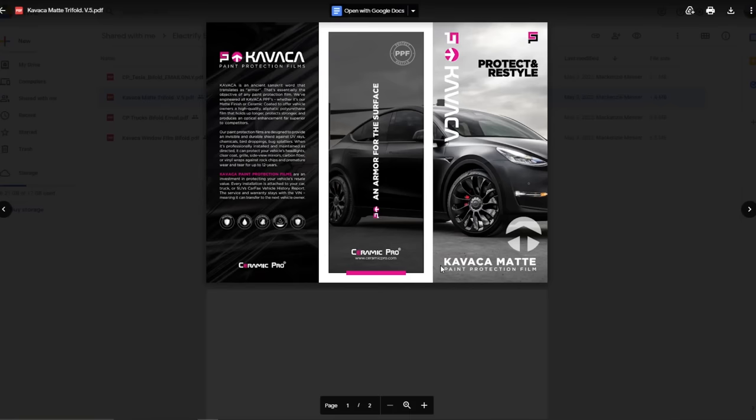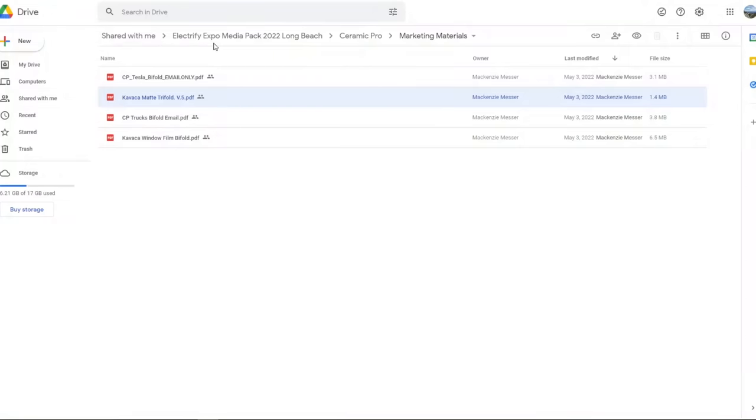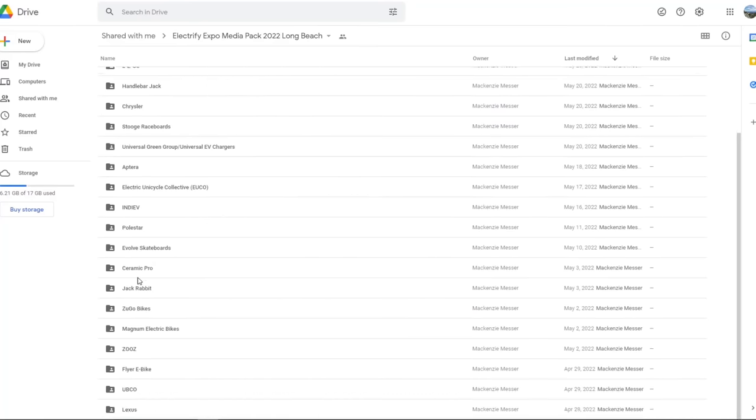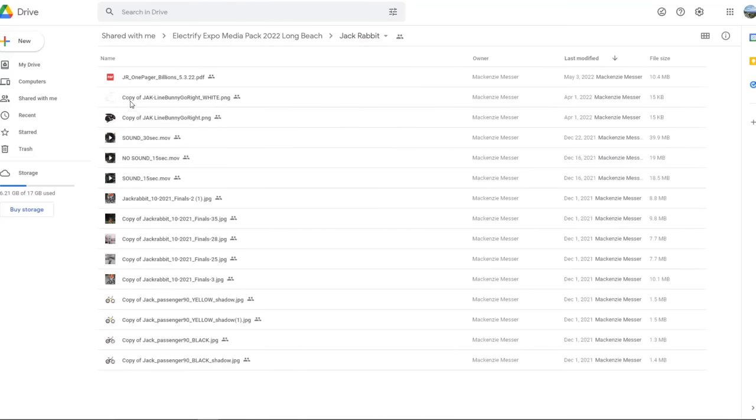Ceramic Pro - it's ceramic coating for your paint job.